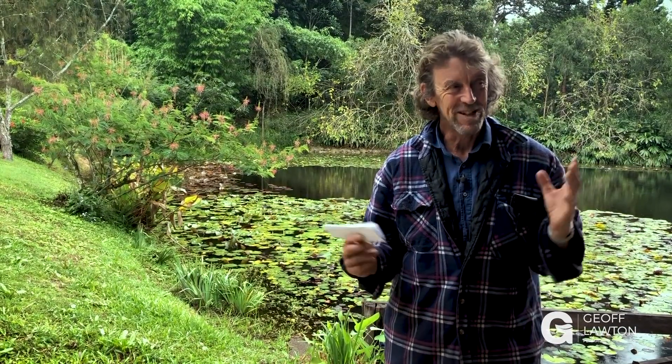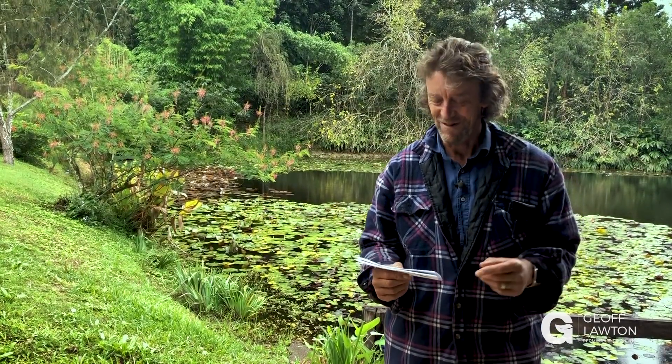Okay, here we go. This is Q&A number 15 and it's still raining. Rainy season's coming quite good, but every time we go to film it starts raining, so we're going to brave the weather today. We're going to try and get out there, so it might look wet later on.